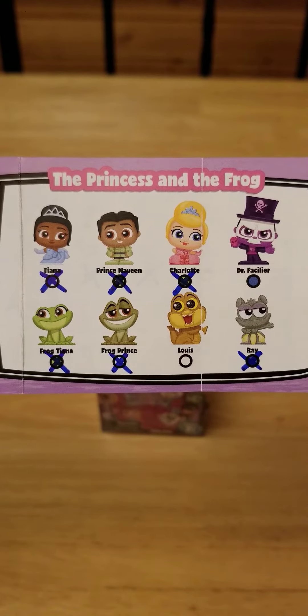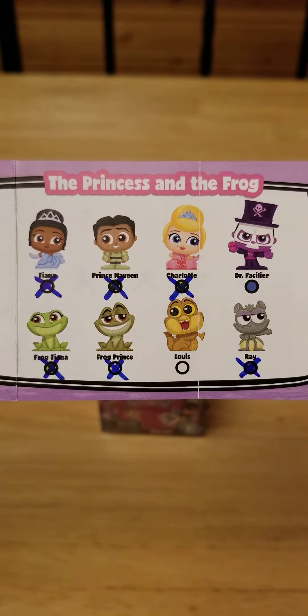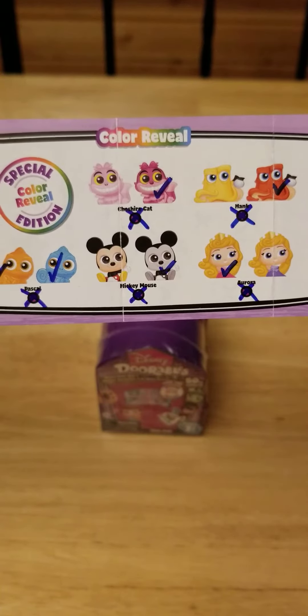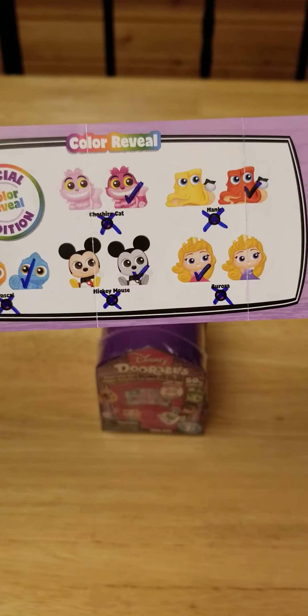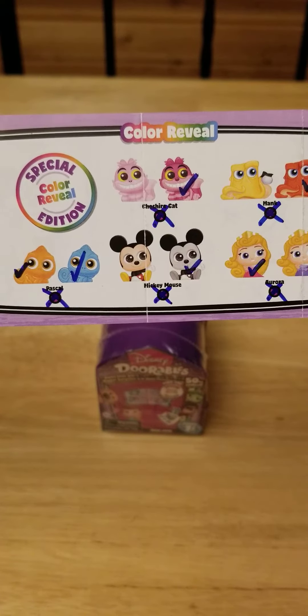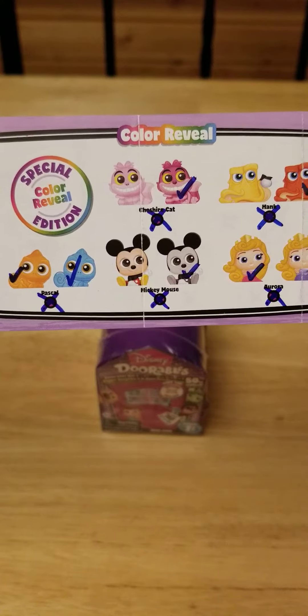For Princess and the Frog, I just need Dr. Facilier and Louis. For the color reveal, I need the Yellow Hank, Aurora in the Blue Dress, the Colored Mickey Mouse, and the Light Pink Cheshire Cats.